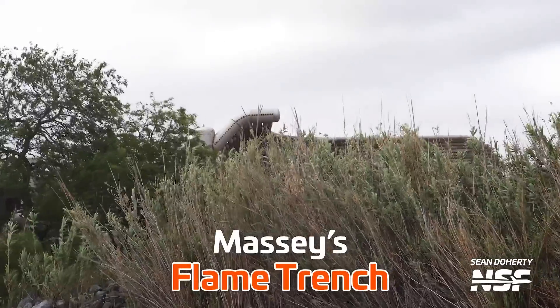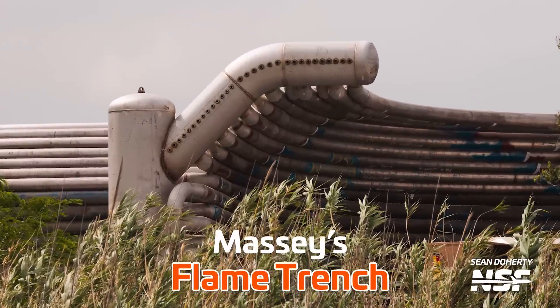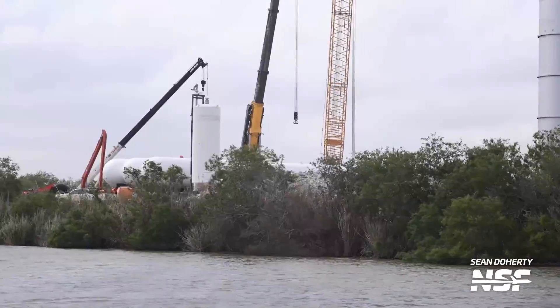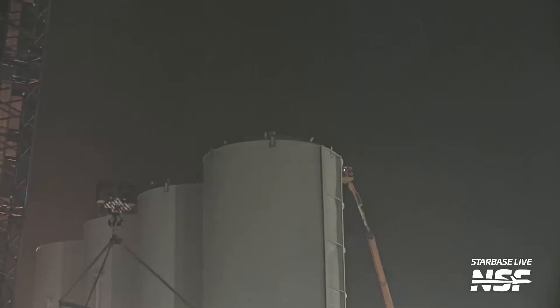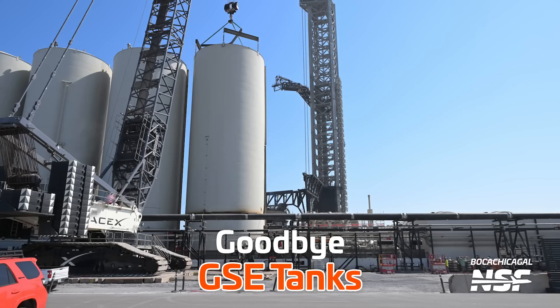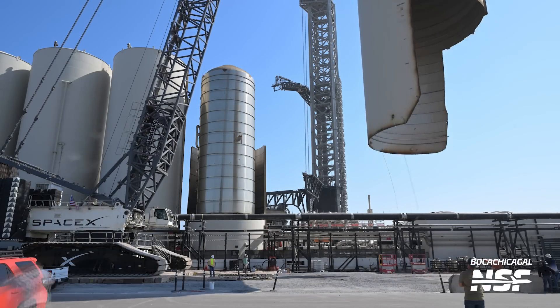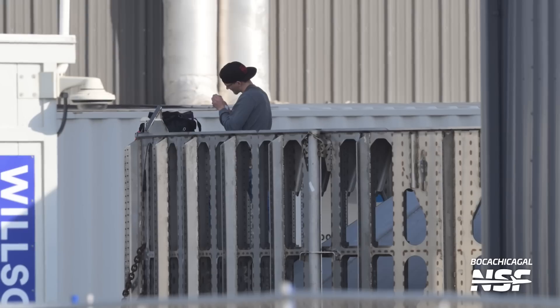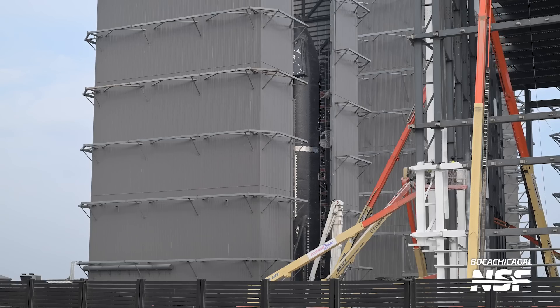This week in Starbase, Sean got us an awesome fresh look at the flame trench parts for the new ship static fire stand at the Massey's outpost. Plus, there are some huge changes happening at the orbital tank farm as SpaceX continues to prepare for Starship Flight 4. When is that happening again? Let's take a step back and look at where everything stands. Howdy Star fans, I'm Jack Beyer for NSF and this is your Starbase Update.